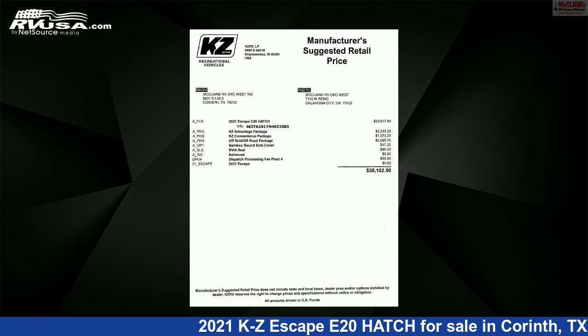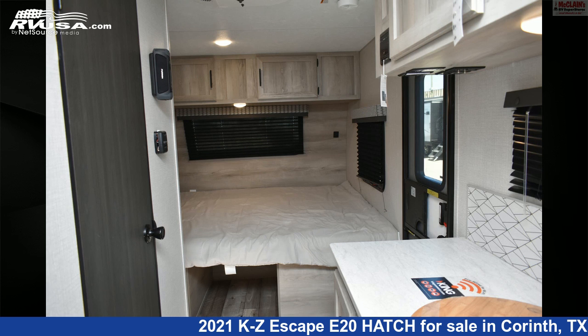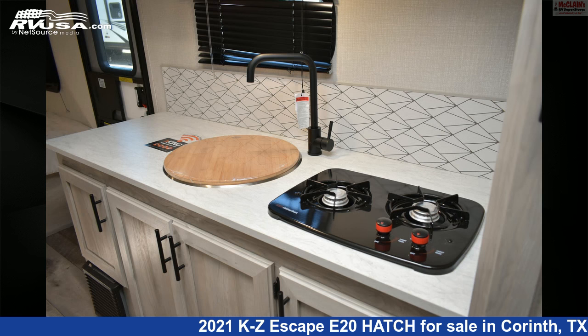This new KZ is 23 feet 8 inches in length and features sleeps 4, leveling jacks, refrigerator, air conditioning, CO detector, oven, microwave, auxiliary battery, LP detector, water heater, awning, and 20 gallons fresh water capacity.